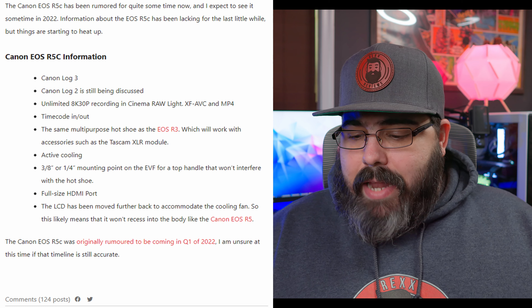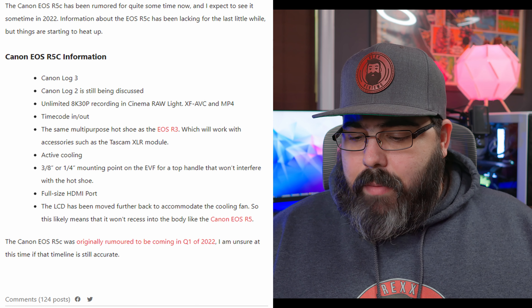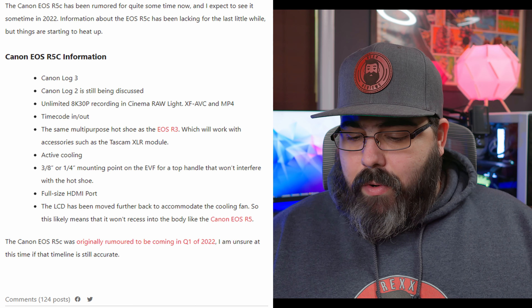It's going to have Canon Log 3; Canon Log 2 is still being discussed. You've got the unlimited 8K 30p in Cinema Raw Lite, XF AVC, and MP4, timecode in and out. It's going to have the same multi-purpose hot shoe as the EOS R3, active cooling, and mounting points on top for an electronic viewfinder or top handle.